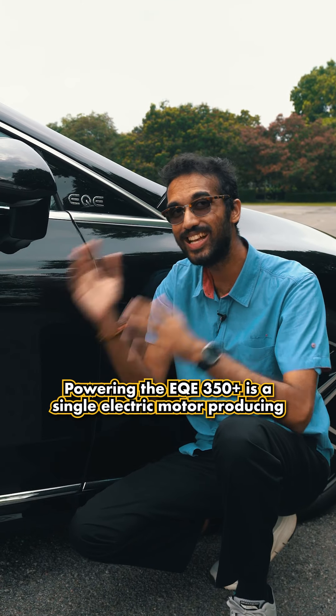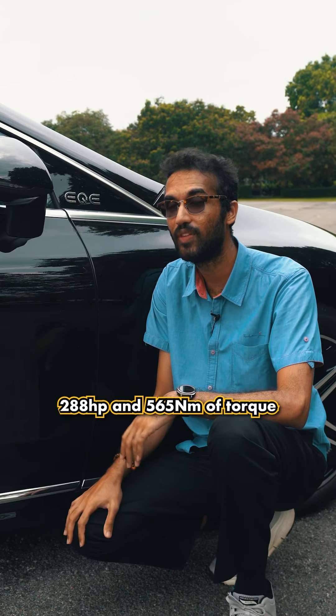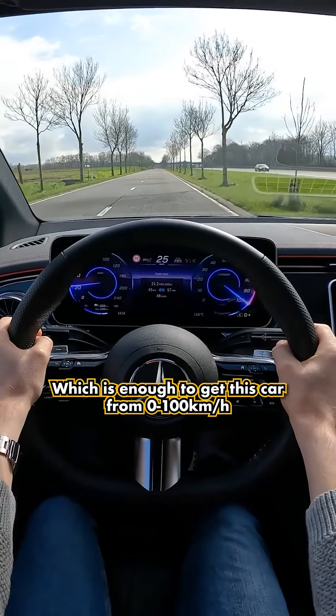Powering the EQV 350 Plus is a single motor producing 288 horsepower and 565 newton meters of torque, which is enough to get this car from zero to 200 kilometers an hour in about 6.4 seconds, on its way to a top speed of 210 kilometers an hour.